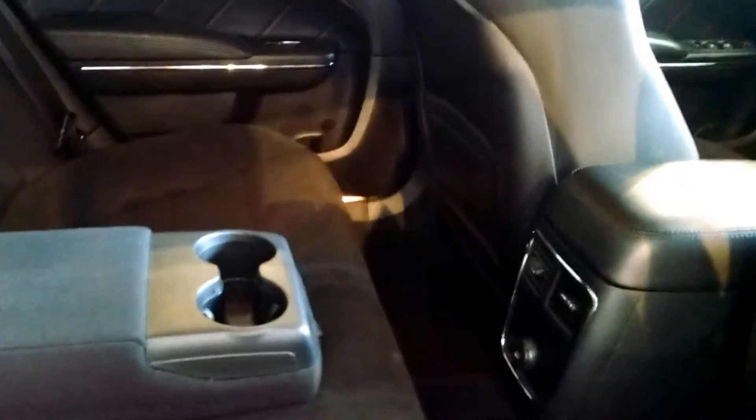Now looking at the back row of the Charger, you'll notice plenty of room for two or three. You also have vents and cup holders for the rear passengers and plenty of room.